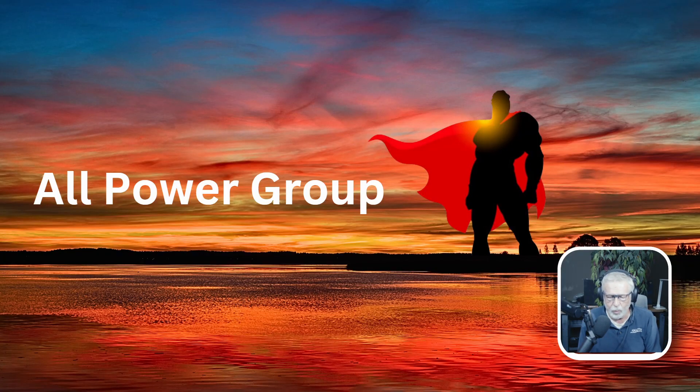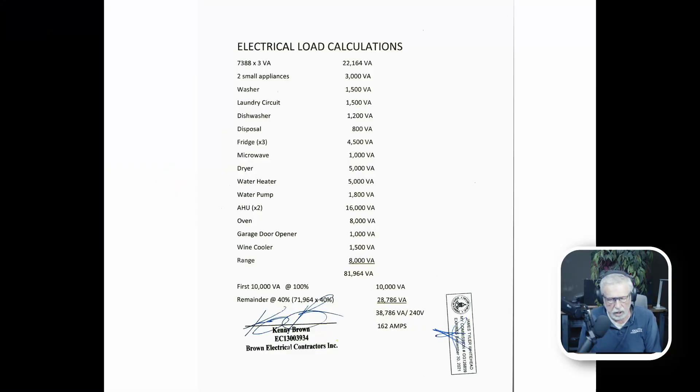Good morning. This is Jim Whitehead of All Power Group. This is a short how-to on buying a generator. We come to your home and do a load calculation of everything in your home — the amount of KW your home basically needs if you were to run the whole home.